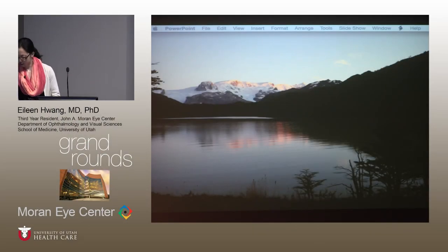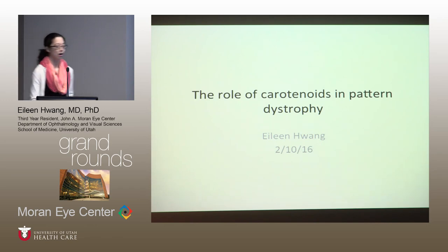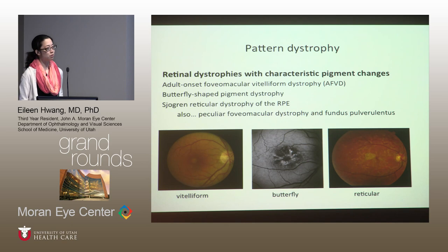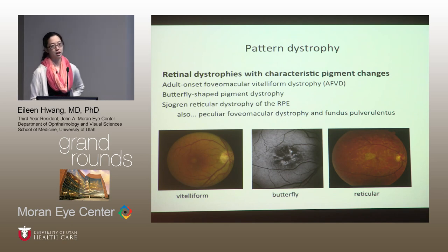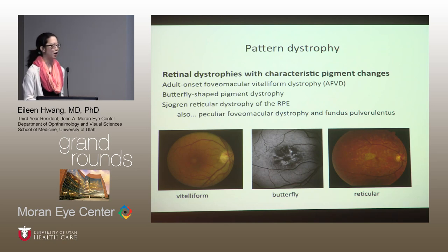I'm going to talk about a clinical research project that I've been working on with Dr. Bernstein, and some of the preliminary data that we have. We're still continuing the study and hope to recruit more patients. I'm going to talk about the role of carotenoids in pattern dystrophy. First, I'll give you some background on pattern dystrophy.